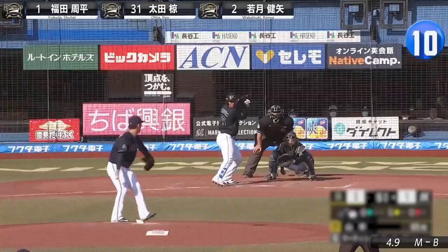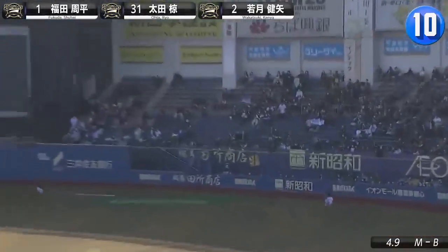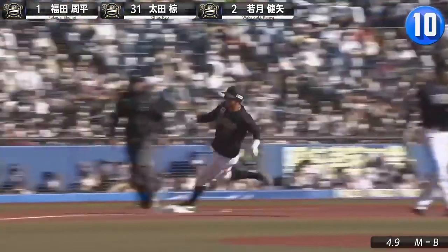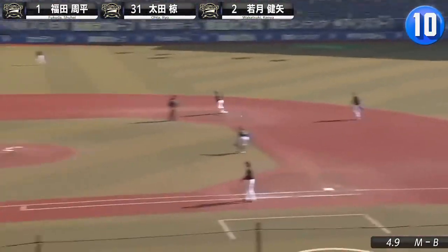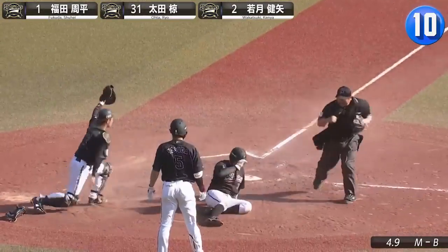So if that didn't make the top ten, what did? Well, how about Leonis Martin getting robbed of an RBI by the combination of Shuhei Fukuda's throw, Ryo Ota's relay, and Kenya Wakatsuki's fast work at the plate?